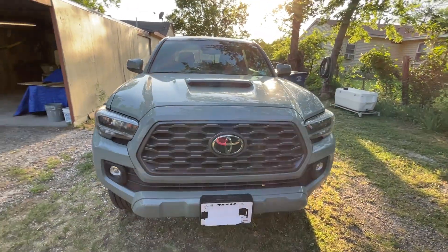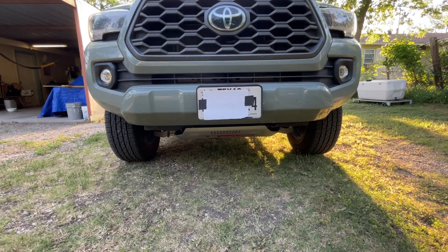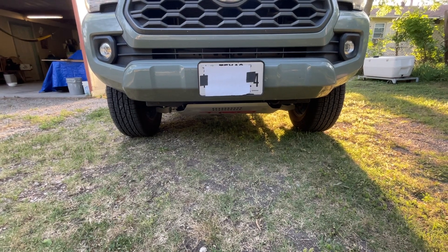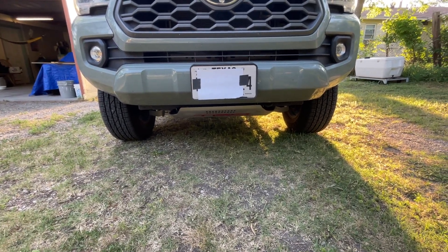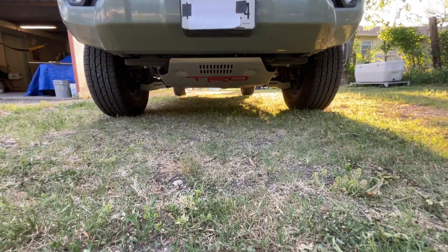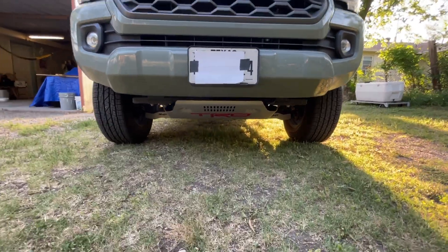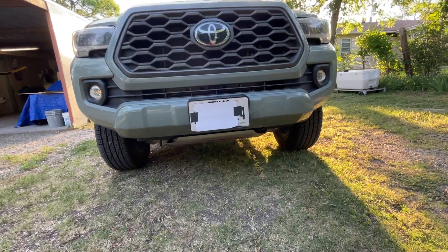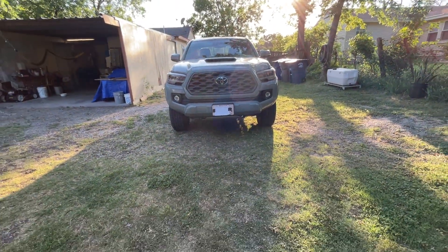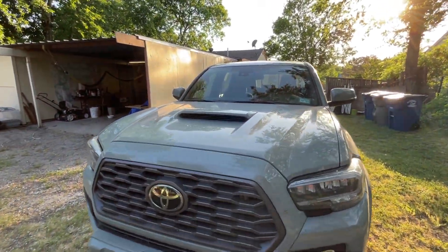We're gonna start here in the front. The first thing I don't like about the Tacoma — and I think I mentioned this before — is the wind deflector. Now it looks completely different because we have the skid plate and the lower control arm plate. But once you get this truck, the first thing I'd do is take that off. If you don't want to take it off, that's cool, but that's my first dislike.